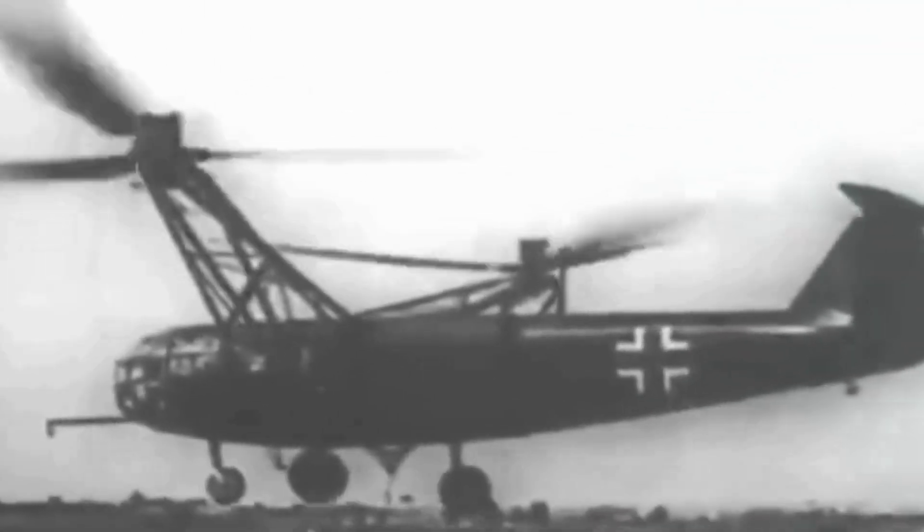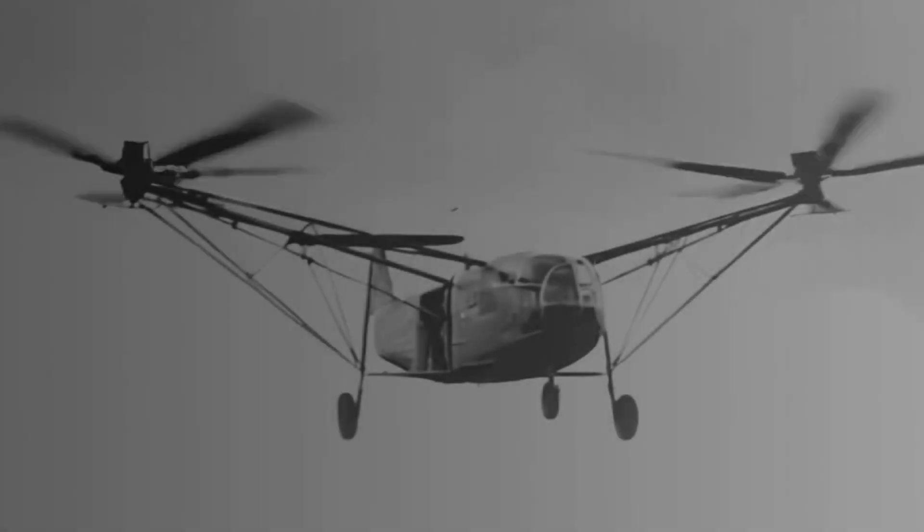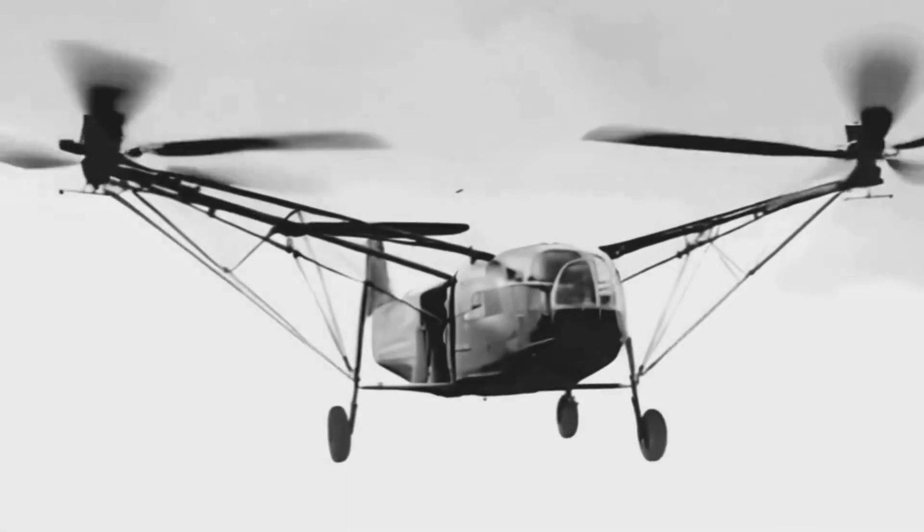The Fa 223's higher output — 27.78 horsepower per litre, 0.62 horsepower per pound — and more modern design required moderate maintenance as often as every 25 hours, which was well within the norm for modern radial engines of that era.